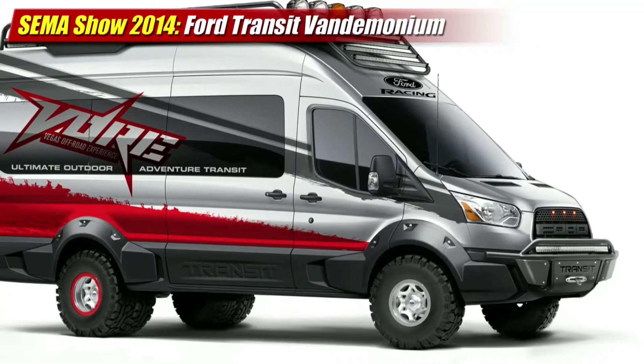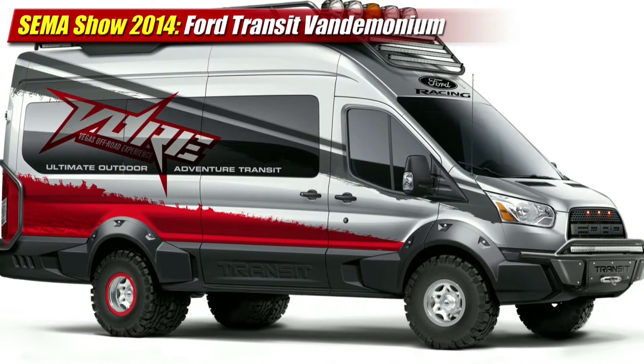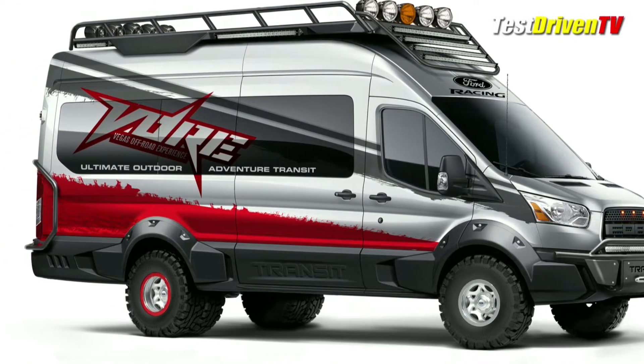They start with the Vegas Off-Road Experience Transit, which plays to the tourist crowd. To be used for guest transportation and events, the Transit is upfitted with fender flares, off-road tires and wheels, and LED lighting all around.